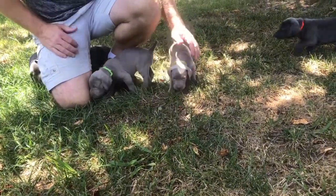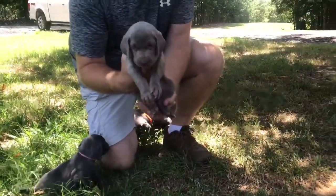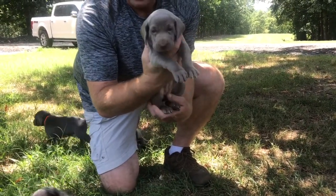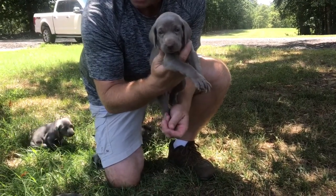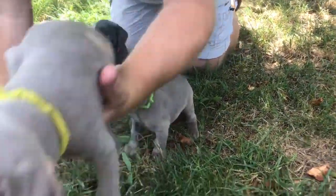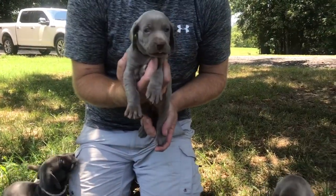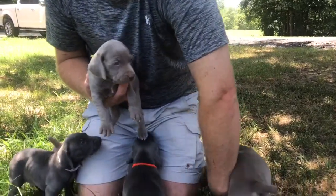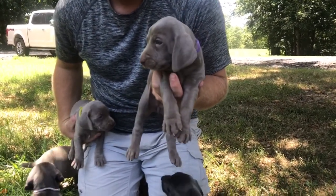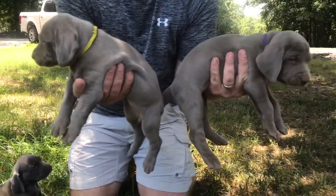They're doing fantastic. We'll go through the silver females. This is the lime green collar. As of now we have two silver female spots available. And then we have the yellow collar, Miss yellow, and then we got Miss purple — the purple collar. She has a little more towards the gray side with her coat.